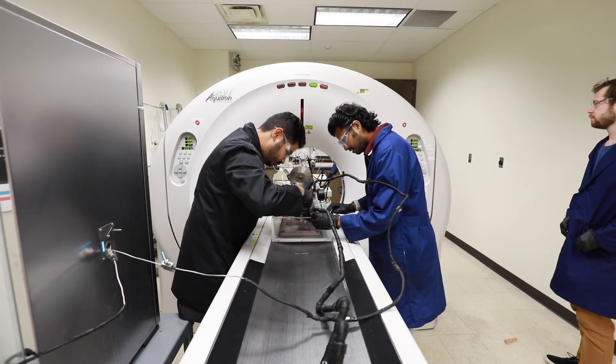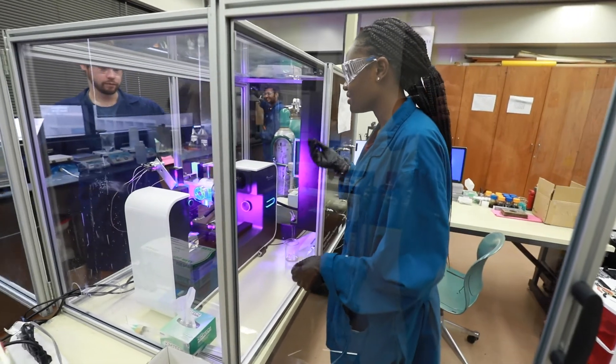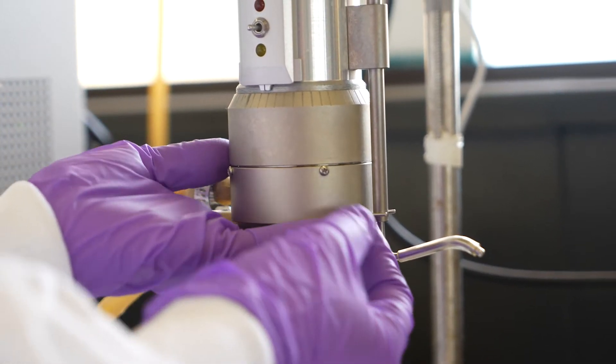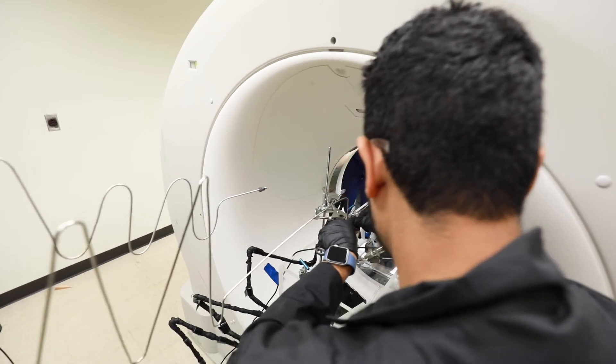These labs and others make it possible to advance the knowledge needed for current and future oil and gas production, and are one reason we are consistently ranked among the top petroleum engineering graduate programs in the country.